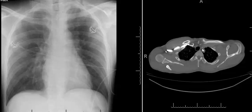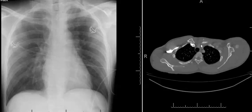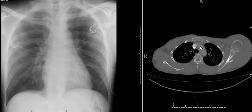A posterior sternoclavicular joint dislocation can be a life-threatening emergency due to the fact that the posterior displacement or dislocation of the medial clavicle can impinge on mediastinal structures and result in aortic trauma, great vessel trauma, or tracheal and esophageal trauma as well.